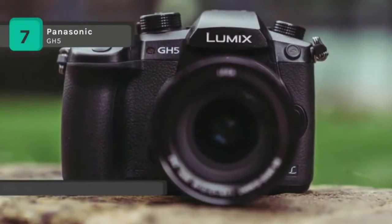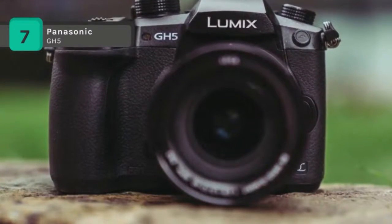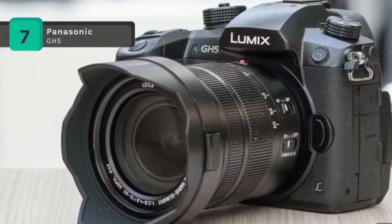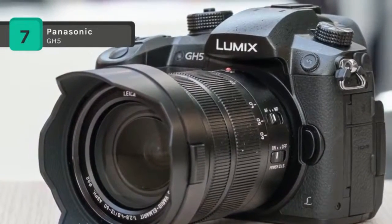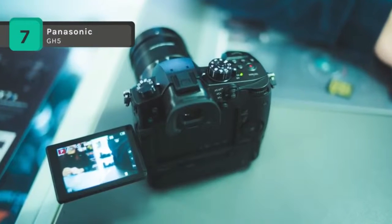The product comes with the Lumix GH5 camera body, Leica DG 12-60mm f/2.8-4.0 lens, caps, hood, cable holder, hot shoe cover, battery, battery charger, body cap, shoulder strap, USB cable, AC cable, and a basic owner's manual.